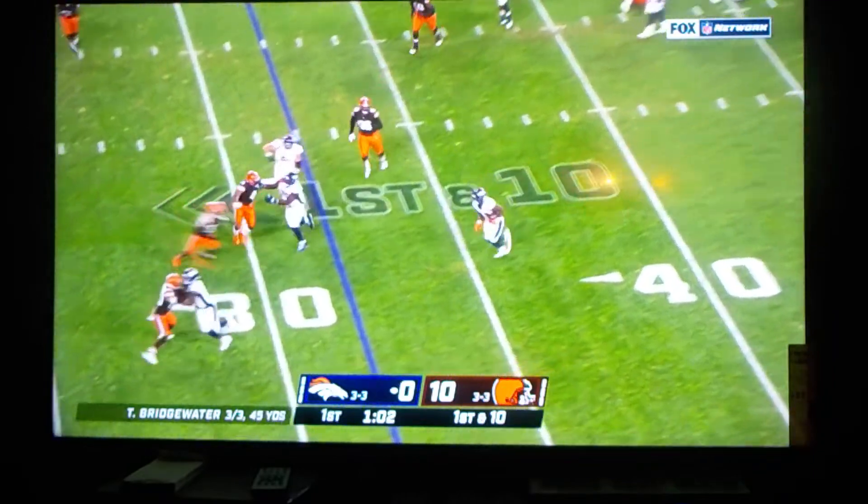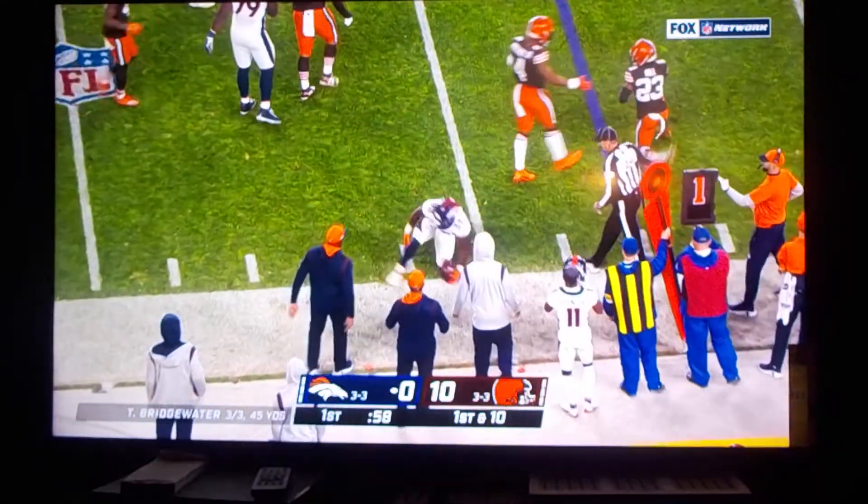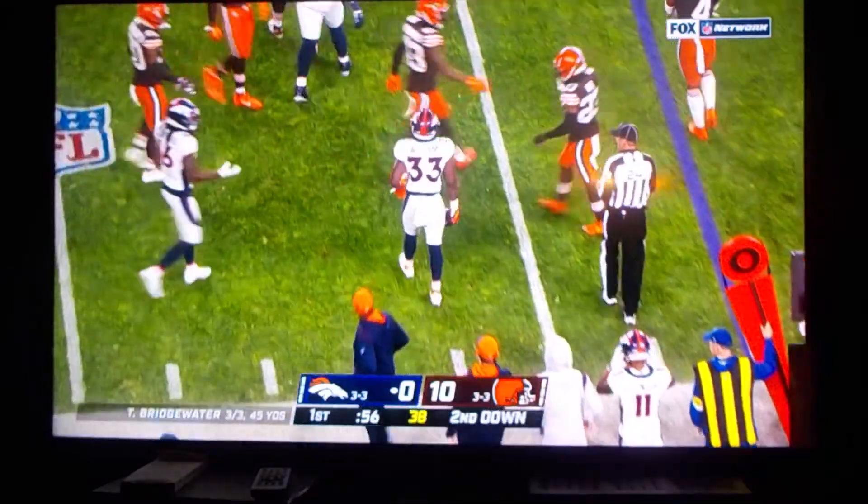Here's a screen. Here's Javante Williams, struggling with a catch, knocked down by Troy Hill with a gain of two.